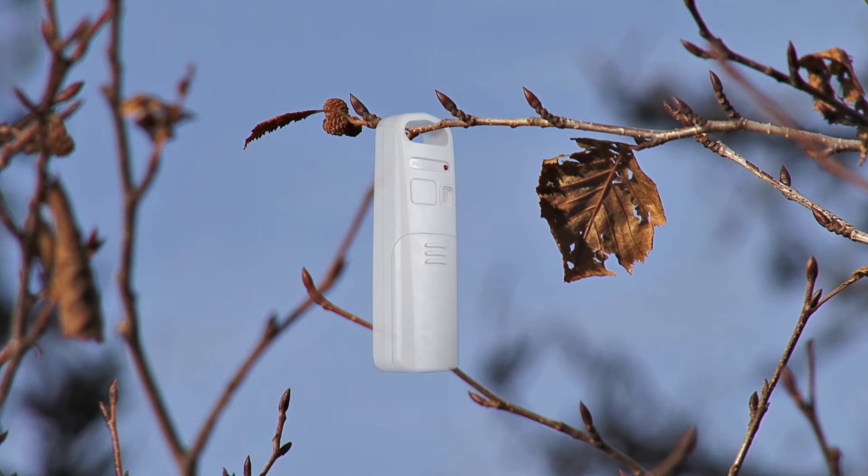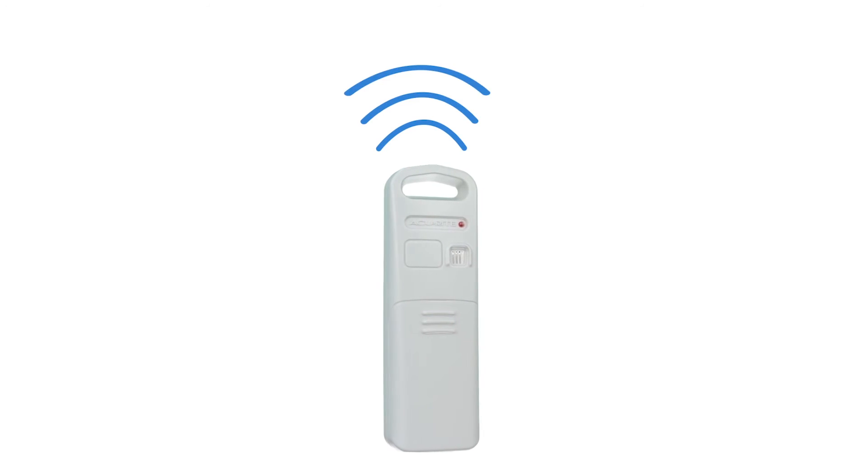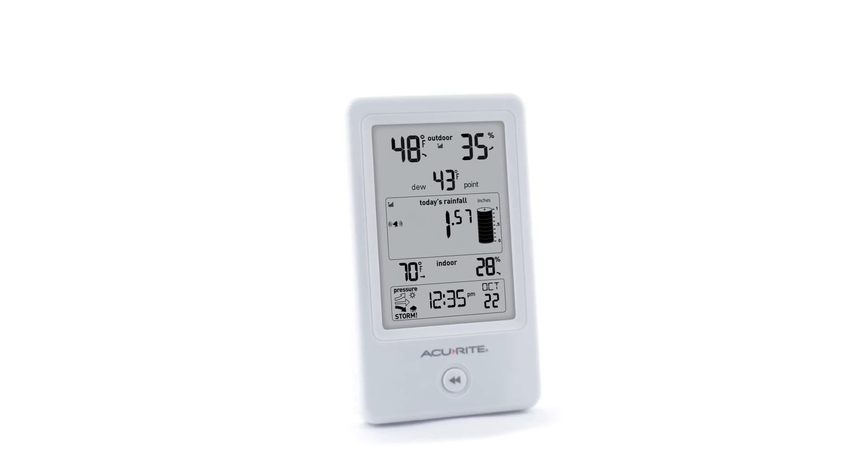Setup is effortless. Simply place the wireless temperature and humidity sensor outdoors using one of the integrated mounting options. The sensor wirelessly transmits your weather data to an attractive, easy-to-read display for quick access to vital information.